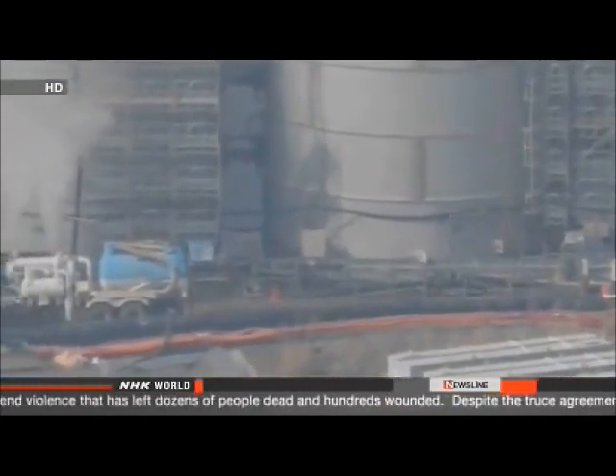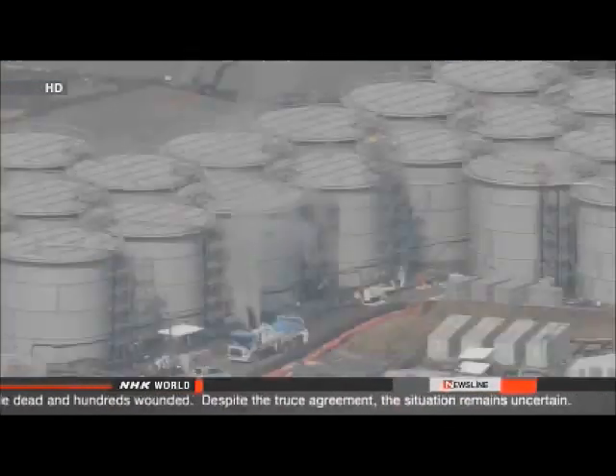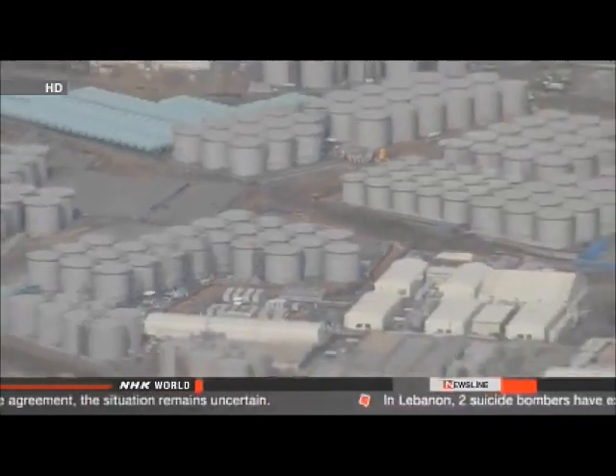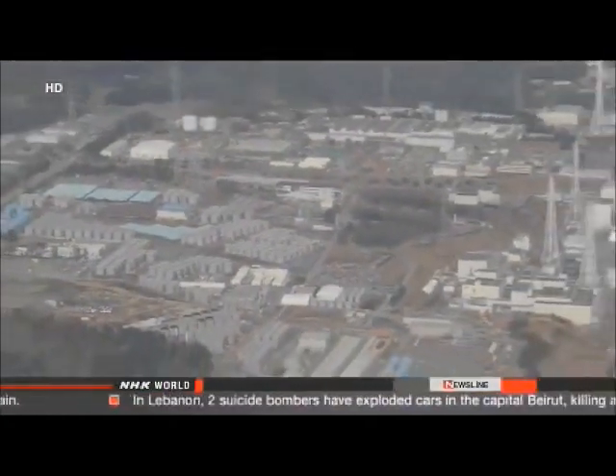Officials with Tokyo Electric Power Company say the crews have closed all valves and taken other measures to contain the spill. They say they don't think the water reached the Pacific Ocean. Now they're trying to determine whether the accident was the result of operator error or a technical malfunction.